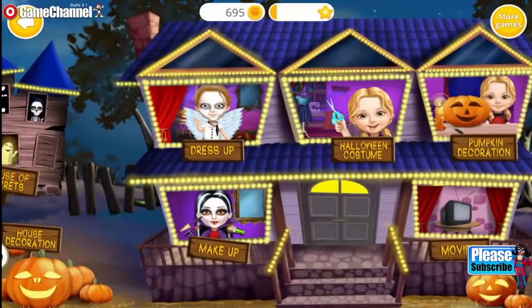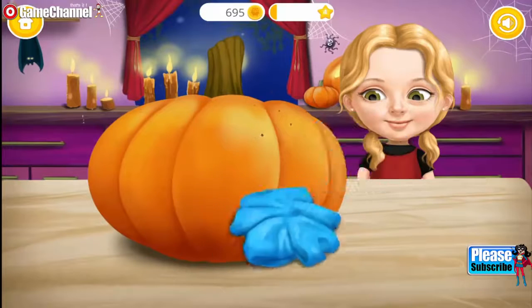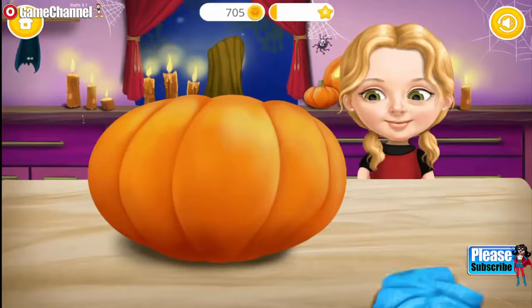Welcome to my house! Help me carve a pumpkin! The symbol of Halloween! Woo!